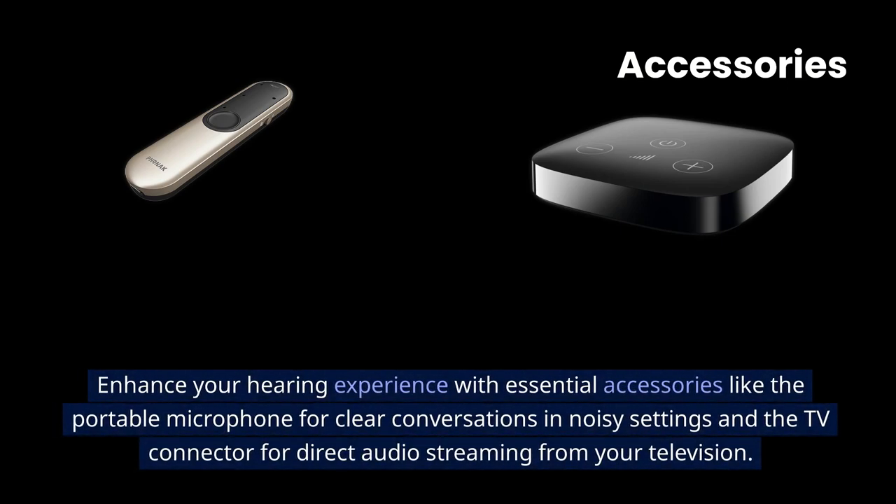Enhance your hearing experience with essential accessories like the portable microphone for clear conversations in noisy settings, and the TV connector for direct audio streaming from your television.